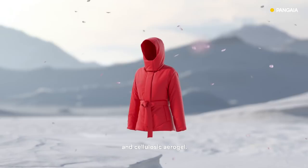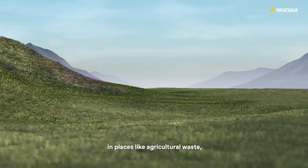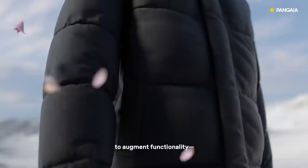Flowerdown is made of a proprietary combination of waste wildflowers, biopolymer, and cellulosic aerogel. It embodies Pangaea's material philosophy of high-tech naturalism, taking the abundance of nature in places like agricultural waste and infusing it with high-tech yet sustainable elements and processes.